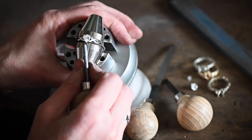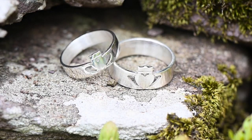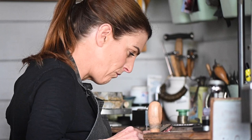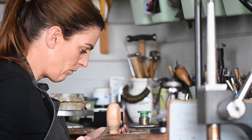We only work in precious metals, which means we work in silver, gold, and platinum. Everything we use is 100% recycled, so we can guarantee that our pieces, while they're well made, are also very kind to the environment.